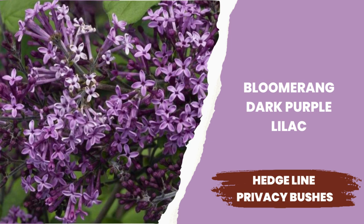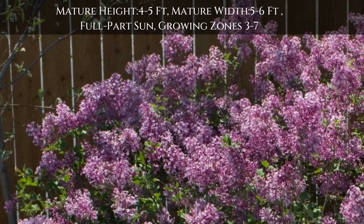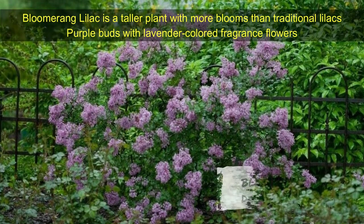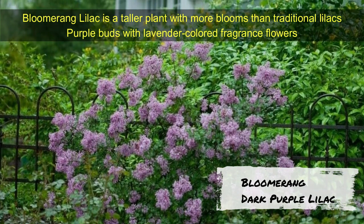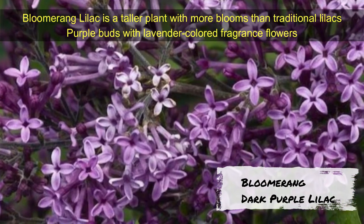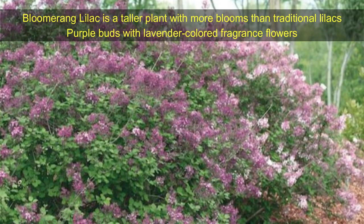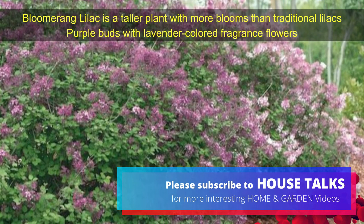Bloomerang Dark Purple Lilac — a wonderful showy bush that brings beautiful purple buds with lavender-colored flowers that will grace your landscape with color and fragrance. This lilac grows 4 to 5 feet tall and 5 to 6 feet wide. Growing zones are 3 to 7. Big and beautiful flower clusters that bloom twice in one year make it a wonderful addition to your landscape.